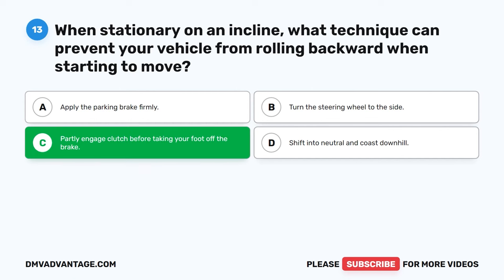Question 26: If your speed doubles, how will your stopping distance be affected? A. Stopping distance remains the same. B. Stopping distance increases by half. C. Stopping distance doubles. D. Stopping distance increases by four times. The correct answer is D: Stopping distance increases by four times. If you double your speed, your stopping distance will not simply double, but will increase by a factor of four. This is due to the relationship between speed and kinetic energy, which affects the distance required to bring the vehicle to a complete stop.